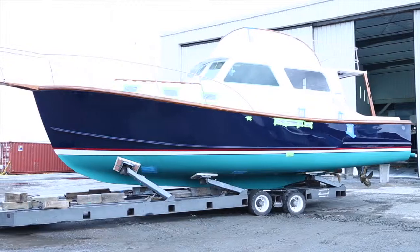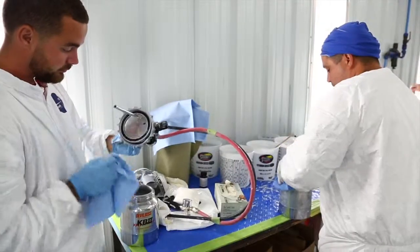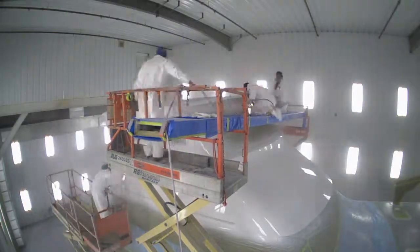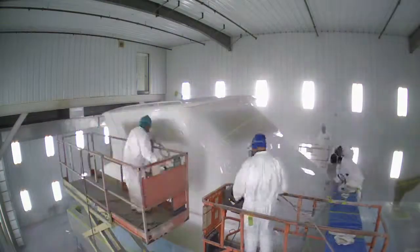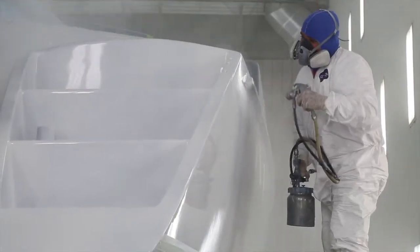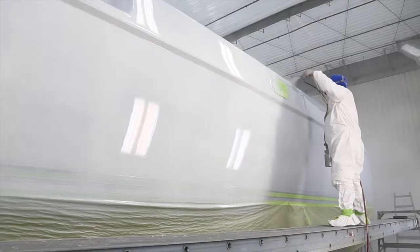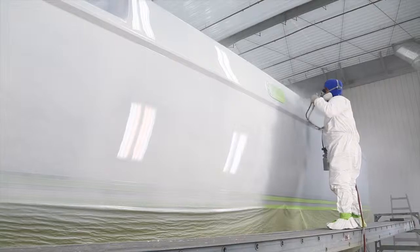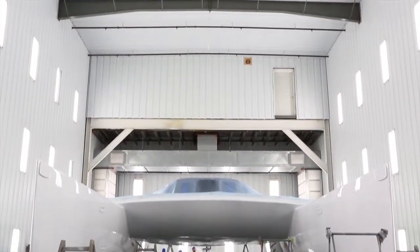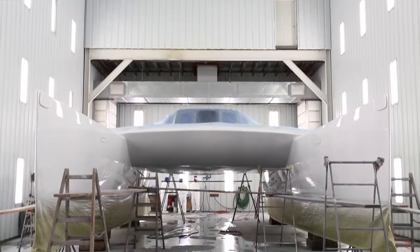We've had sport fishing boats in here, sailboats, powerboats. Our procedure goes all the way down to the maintenance of the booth — maintaining filter change-outs, keeping our air systems clear and clean so we don't have any contamination in our airlines. We're using vacuum-assist DAs, and we're able to keep dust down to a minimum and give us that high-gloss retention that these mega-yachts are really looking for long-term.